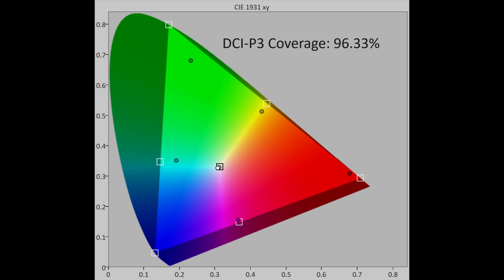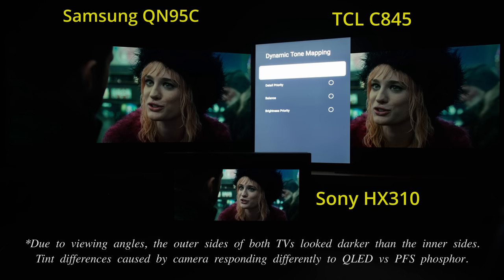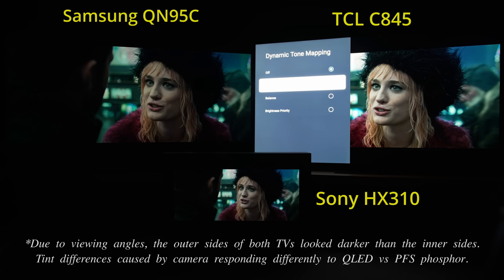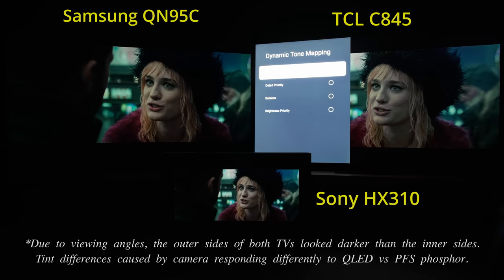DCI-P3 colour gamut coverage came in at 96% in uv terms, whereas REC 2020 coverage was 79%, with the underlying spectral power distribution showing beautifully distinct red, green and blue peaks typical of quantum dot technology. The TCL C845 provides a dynamic tone mapping function with three different intensities, but based on our testing in movie mode, it would always over-brighten the HDR presentation compared to reference standards even on the least aggressive detail priority setting, so we preferred to disable dynamic tone mapping in the interest of image accuracy.